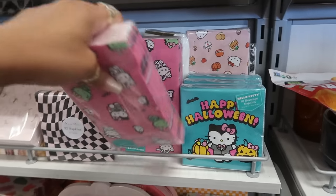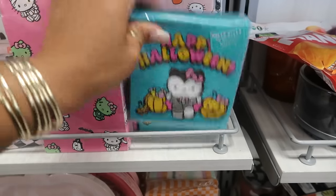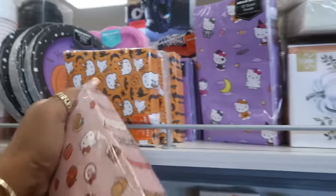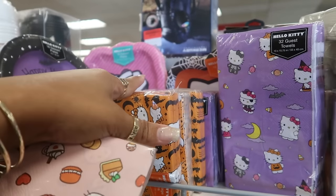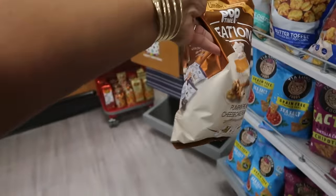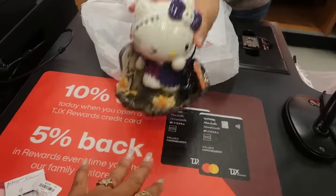I am in the line, getting ready to check out, but they do have some cute little napkins for $6 — I've got the Hello Kitty with the Frankenstein. This one you get 40 napkins, 32 in that one. There's also these, and then there's a purple set up there. So there's a lot — there's even plates. That one back there, the pink set. Pumpkin pie cheesecake flavor popcorn — I don't know how much they are, but they sound good though.